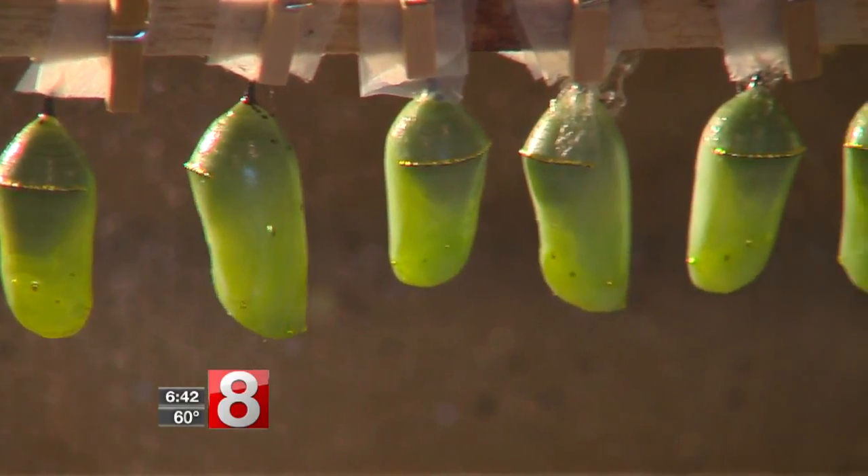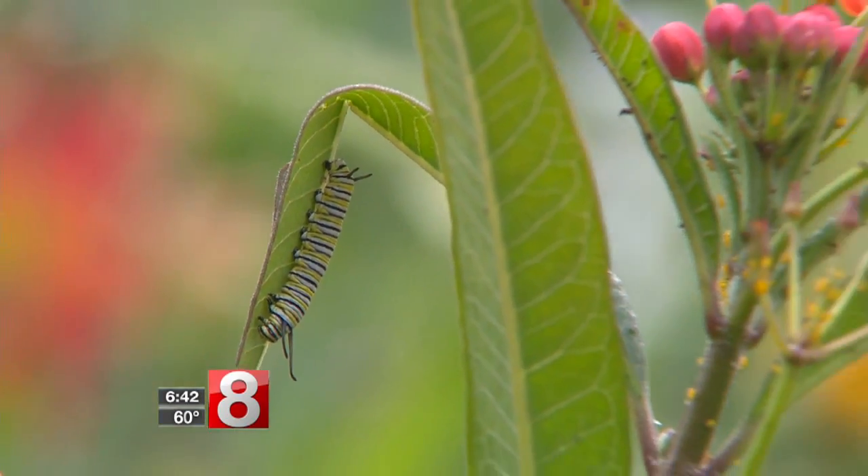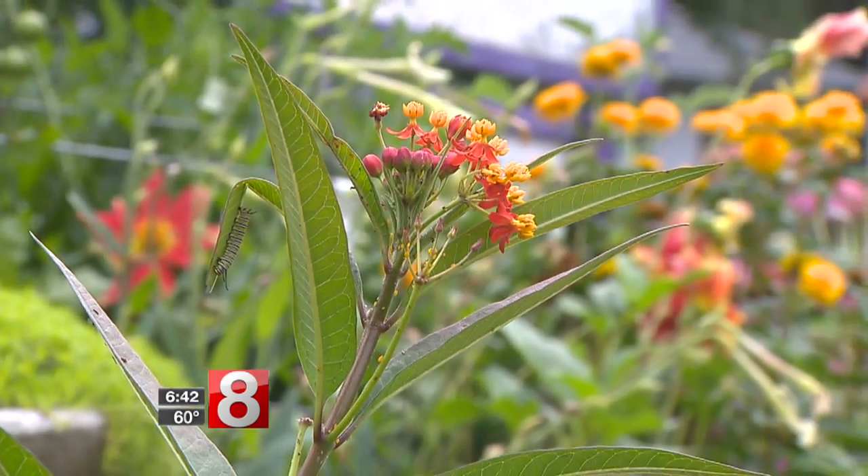Right now we have hundreds — today we counted 300 in total, and we've already released 300 as butterflies. So there's been sort of a decrease in the population, but why are there so many here at NatureWorks?